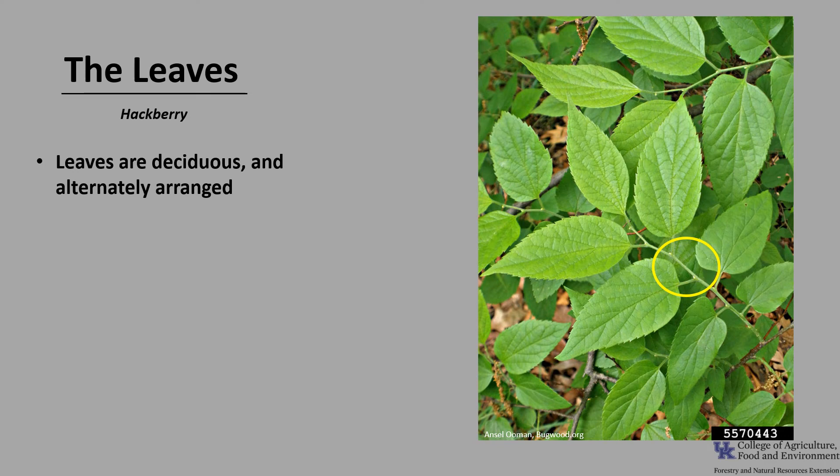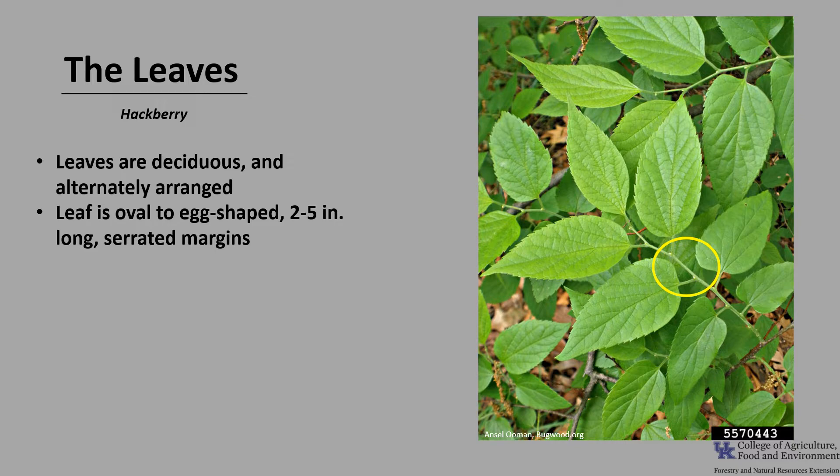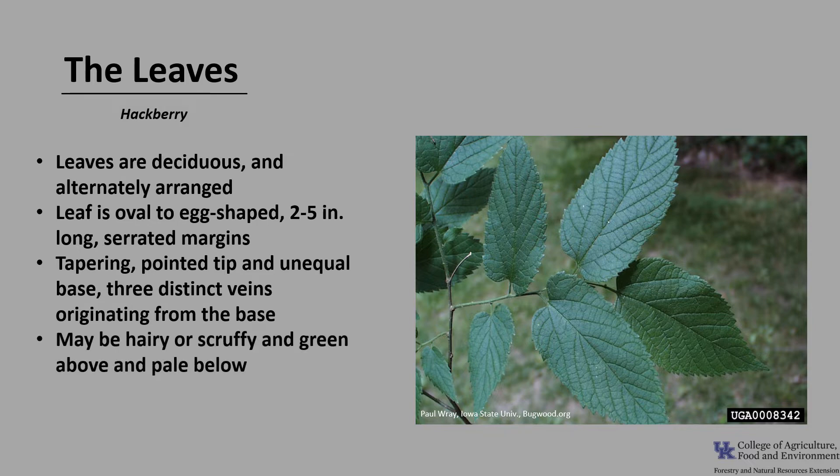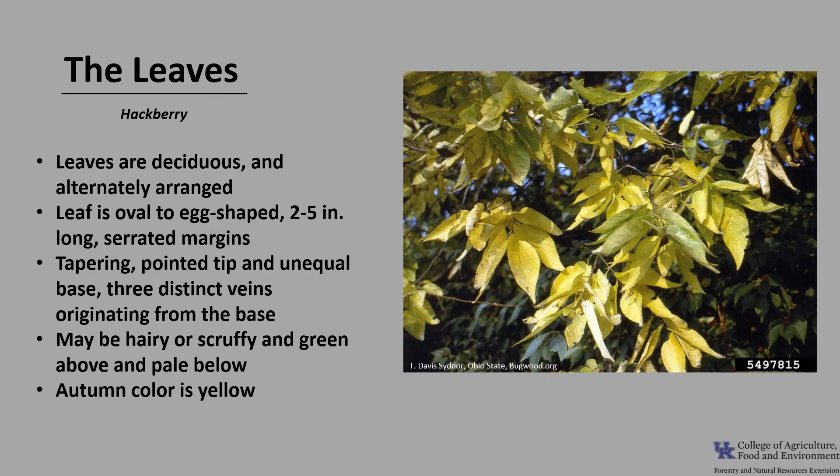The leaves of hackberry are deciduous and alternately arranged on the twig. The simple leaf is oval to egg-shaped, about two to five inches long, with serrated margins. The leaf has a tapering pointed tip and an unequal base with three distinct veins originating from the base, which you can see pretty clearly in this photo. The leaves may be hairy or scurfy and green above and pale below. Autumn color is yellow and not particularly showy.